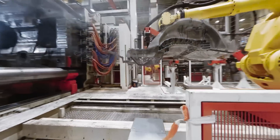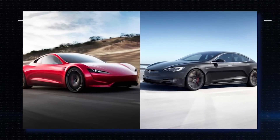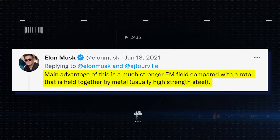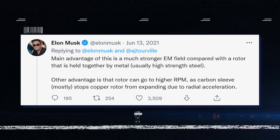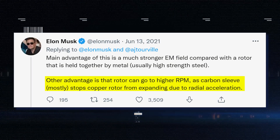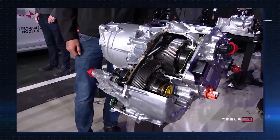This is where the production lines for new machines needed to produce the innovative motors that will power the Model S Plaid and Roadster are located. The main benefit of the new motor is that the carbon sleeve rotor creates a stronger electromagnetic field than a rotor held together by metal. Another advantage is that the rotor can go to higher RPM, as the carbon sleeve stops the copper rotor from expanding due to radial acceleration. Thus, Tesla's new motor is the most advanced motor in production on Earth.